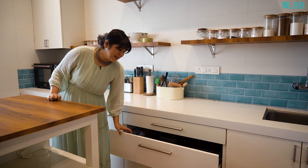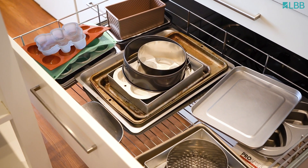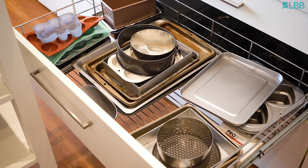This is my favorite drawer, full of all baking trays. We have brownie trays, cake tins, baking trays, and bread loaves as well.